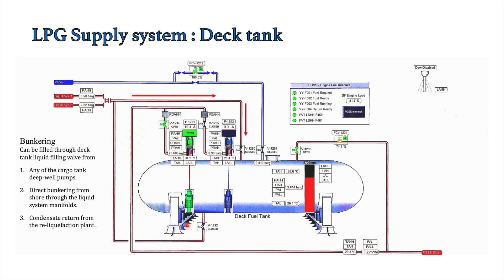The second way is from the condensate return of the re-liquefaction plant. Gas carriers have a re-liquefaction plant, and its condensate return can be directed to the filling line or bunkering line to fill the deck tank. Here also, the tank pressure must be brought to around 3 to 4 bar before filling, whether the tank is insulated or not.